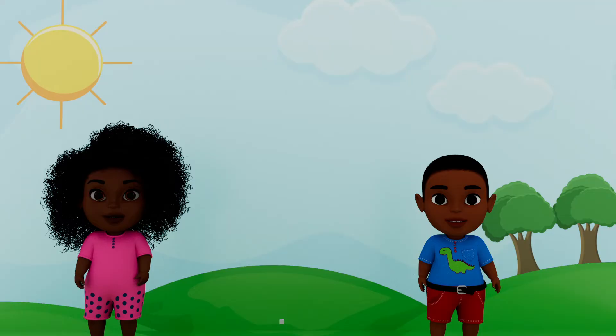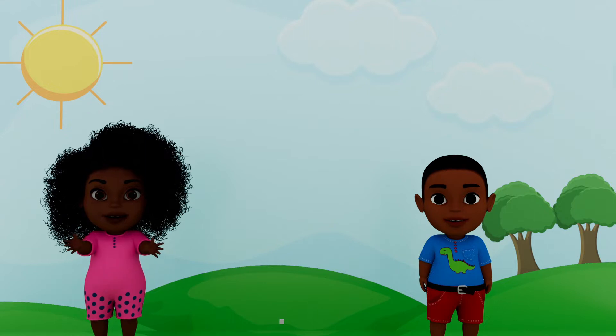Hi, I'm Rosie. Let's have an adventure! Rosie's Adventure! Let's Learn!